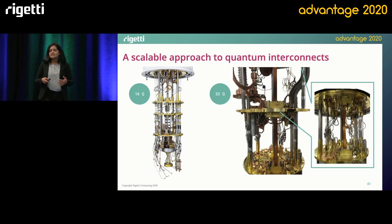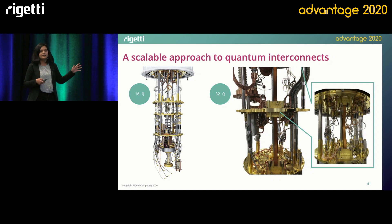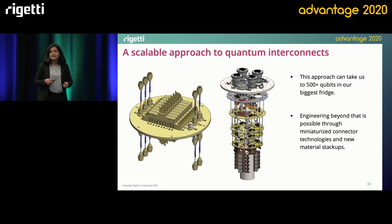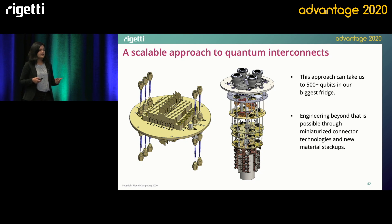So once we start putting these technologies together, our dilution fridge looks a lot different from what you'd imagine. By drastically increasing the line density, we are able to pack a 32-qubit system in a fridge that once housed a very crowded 16-qubit system. And as you can see, there's a lot more room to incorporate more I/O channels without having to worry about space anytime soon. In fact, we believe that we can get to the regime of about 500 qubits in our biggest fridges using this flex and integrated microwave technology. We could even imagine scaling further if we engineer our materials stack-up in the flexes or develop miniaturized connectors at these interfaces.